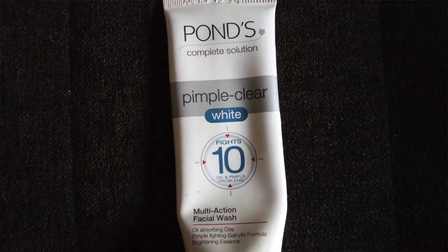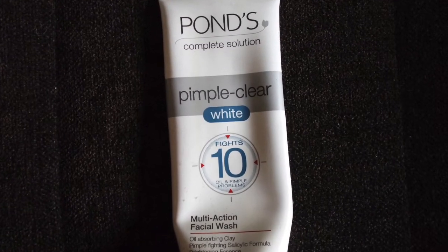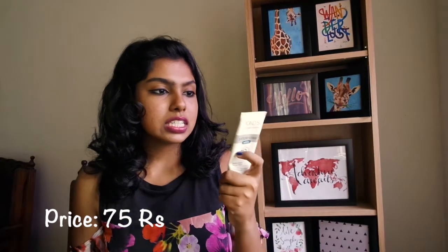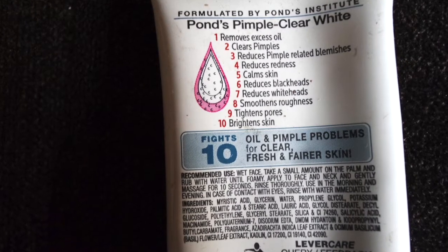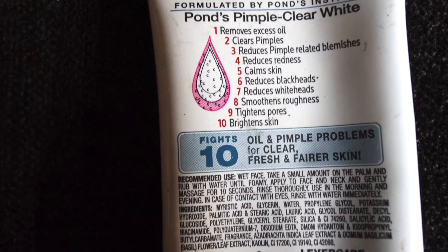The next face wash is from Pond's — the Pond's Pimple Clear White Foaming Face Wash. This face wash retails for about 75 rupees. It claims to fight oil and pimple problems, and it really does. It really helps in calming down my skin when it is reacting like crazy. This face wash is really good.